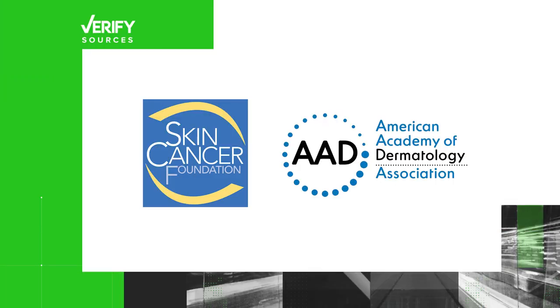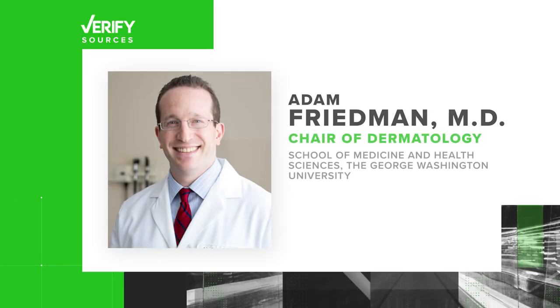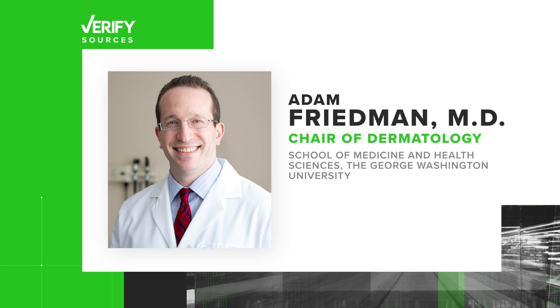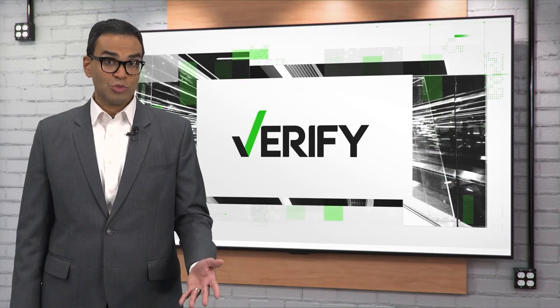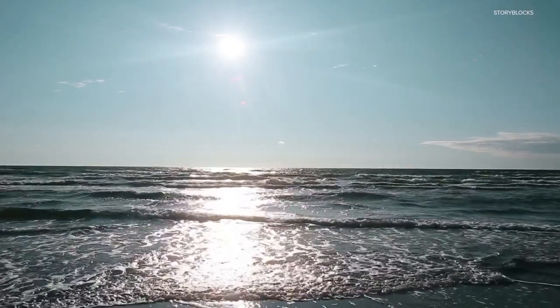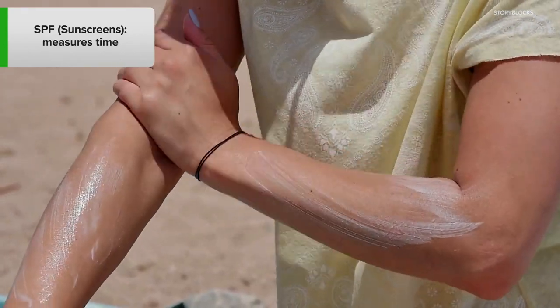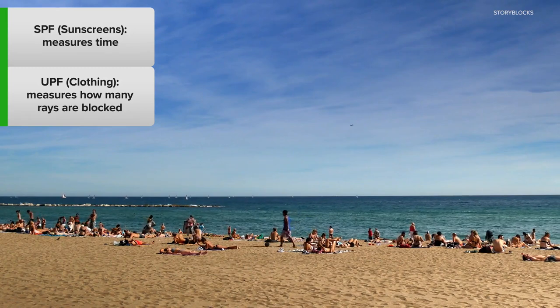Our sources are the Skin Cancer Foundation, the American Academy of Dermatology, and Dr. Adam Friedman, Chair of Dermatology at George Washington University School of Medicine and Health Sciences. SPF and UPF can both help you determine how effective a product is at protecting you from the sun. SPF measures time, or how long sunscreen works at blocking the sun, and UPF measures how much of the sun's rays are blocked by a fabric.